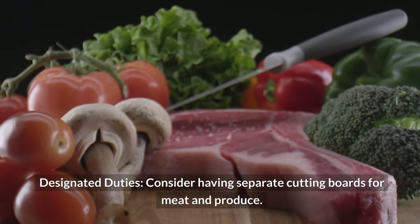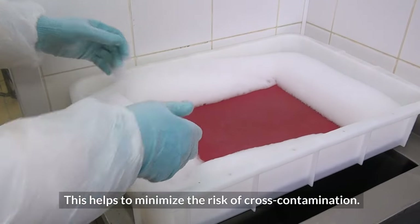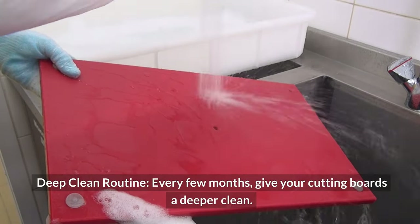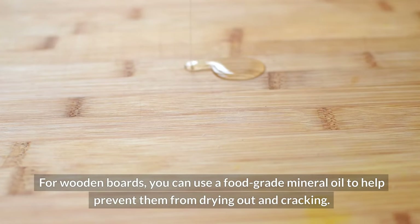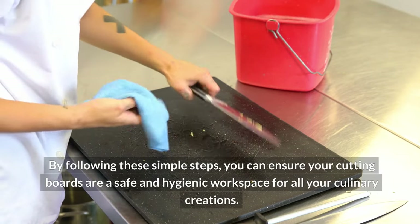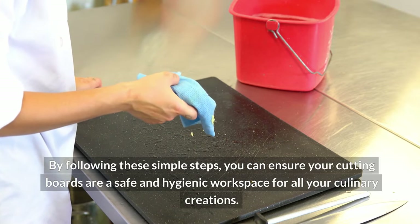Consider having separate cutting boards for meat and produce to minimize the risk of cross-contamination. Every few months, give your cutting boards a deeper clean. For wooden boards, use a food-grade mineral oil to help prevent them from drying out and cracking. By following these simple steps, you can ensure your cutting boards are a safe and hygienic workspace for all your culinary creations.